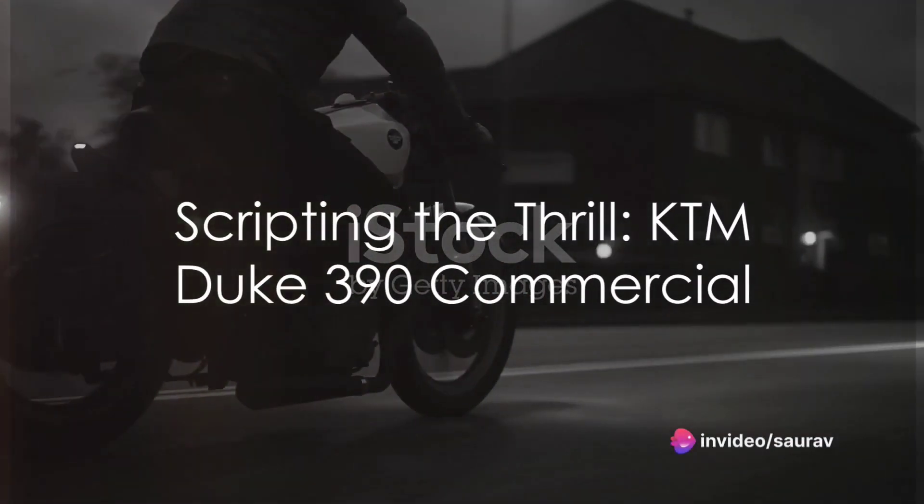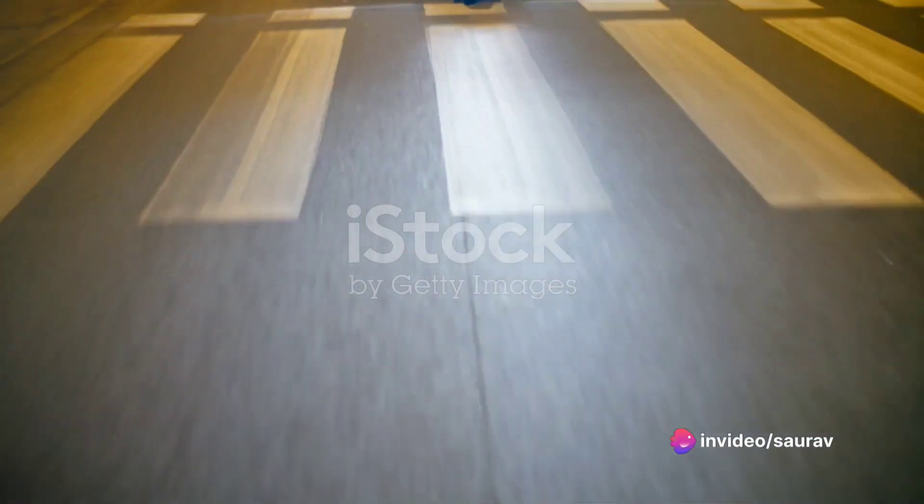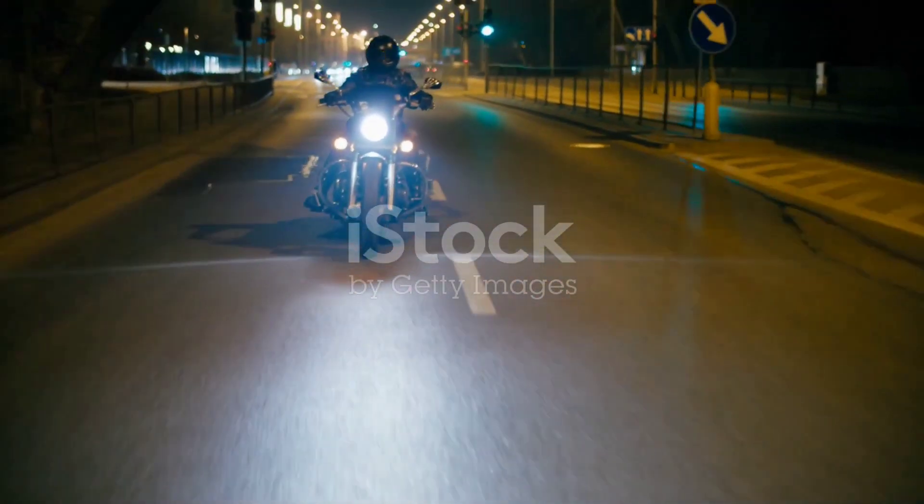Introducing the all-new KTM Duke 390, where precision meets power. This beast is equipped with a 373cc, single-cylinder engine, delivering a thrilling 43 horsepower.